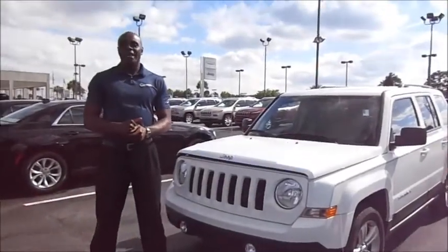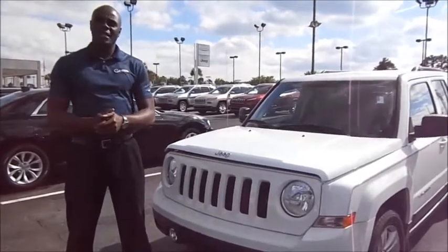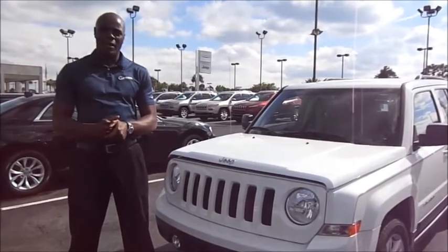Hello, I'm Terry Vostert. I'm with Galliano Chrysler Jeep Kia, and I want to introduce you today to the 2015 Jeep Patriot Latitude. The Jeep Patriot Latitude is one of the leaders in the compact SUV market.